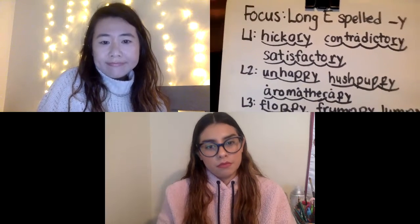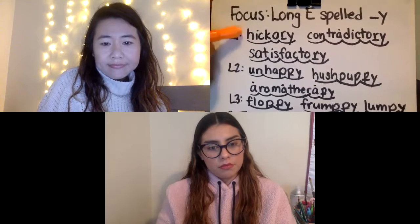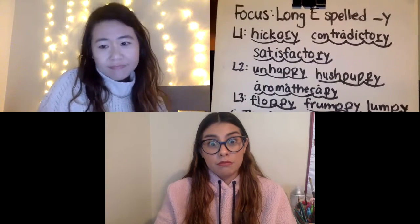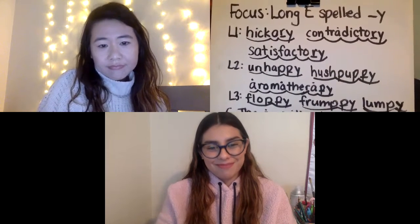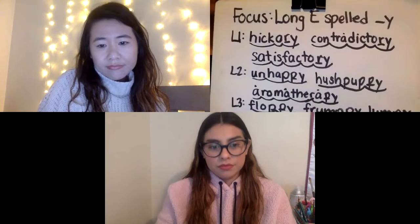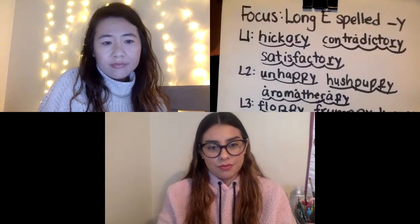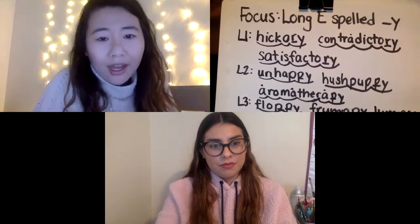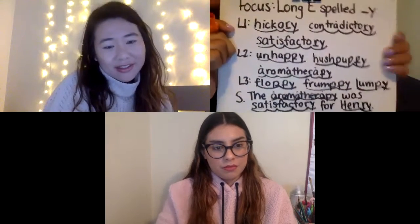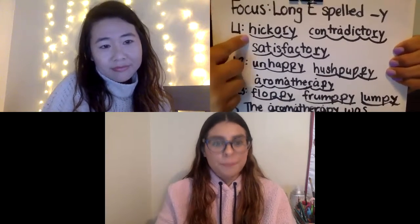Now that you've been practicing your blending, you're on day five. These words have a lot of syllables, but do not be intimidated. Remember, a word like this can be broken apart to help you. All right, here we go. Miss T, can you unmute yourself? Ready? Boys and girls, let's give it a shot. Three, two, one.